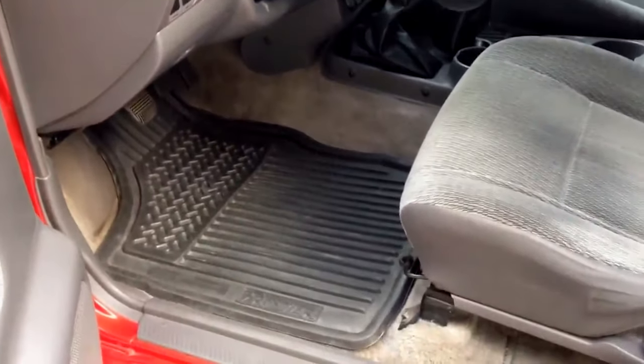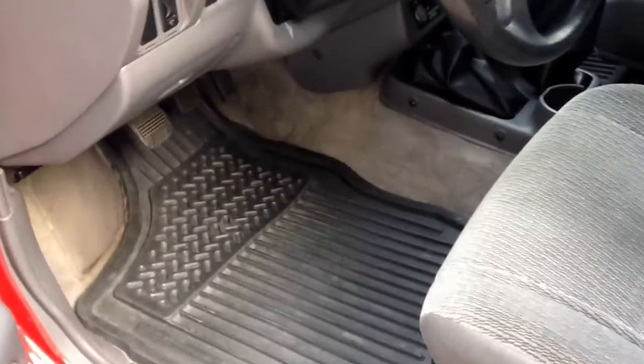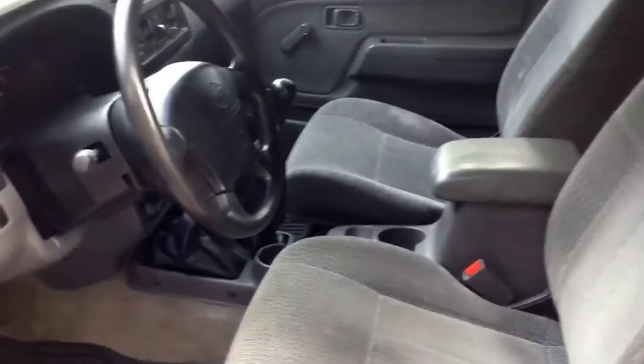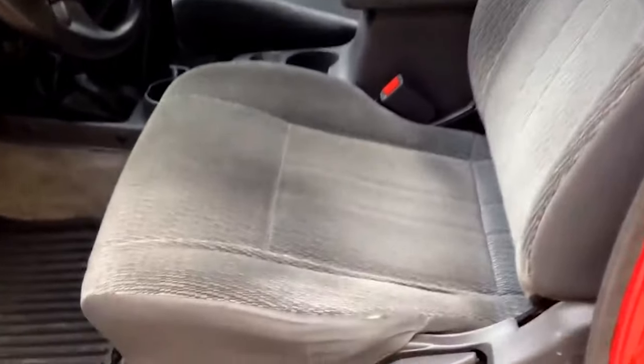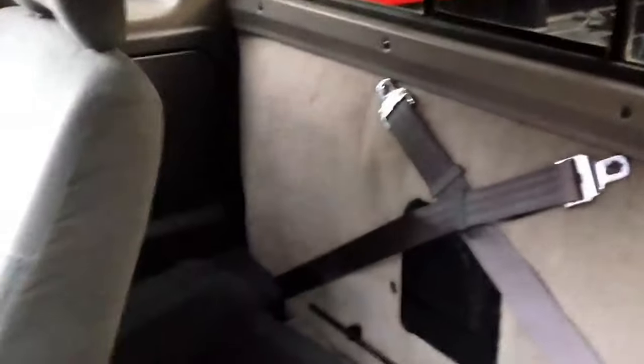One of the most distinctive features of the Nissan S.U.T. was its flip-up liftgate positioned behind the rear passenger seat. This clever design allowed for easy access to the truck bed while maintaining a clear separation between the passenger and cargo areas. The flip-up gate was a novel solution to the common problem faced by SUV owners who struggled with the balance between transporting passengers and hauling cargo. By providing a designated clean zone for passengers and a separate zone for cargo, the S.U.T. offered a unique blend of utility and comfort.